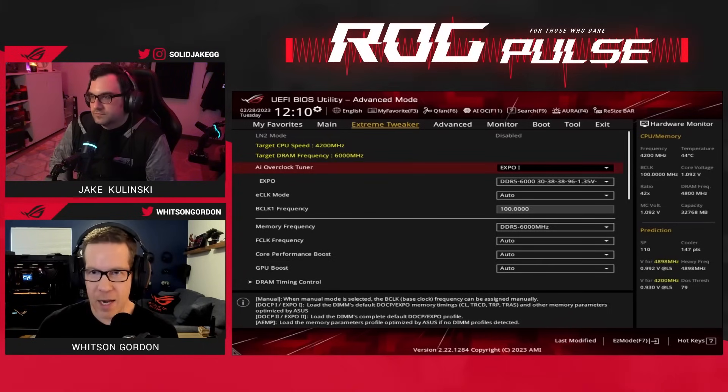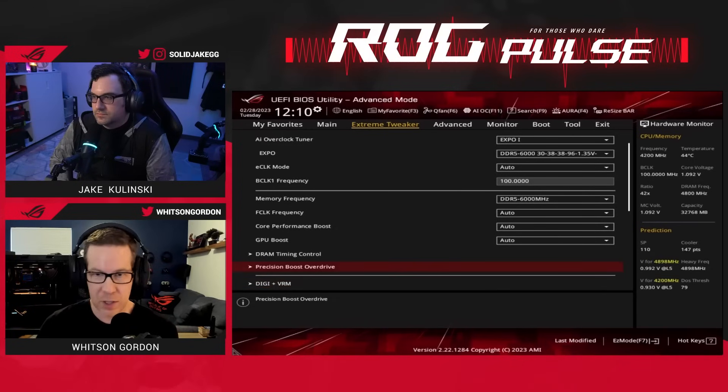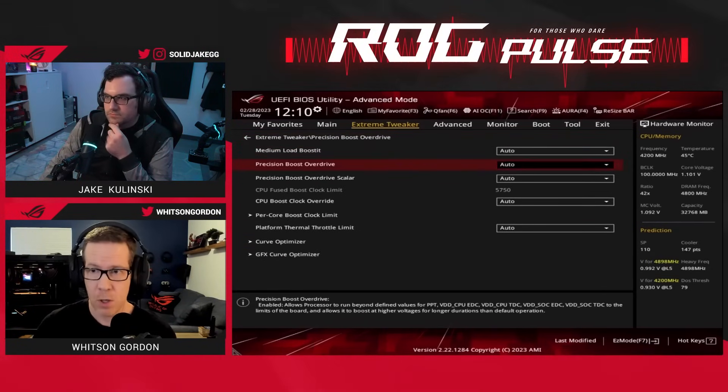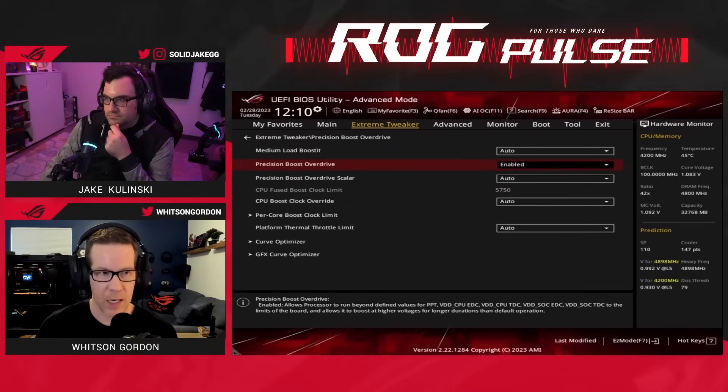Definitely do that. If you want to play with some other stuff, Precision Boost Overdrive is still available on the X3D chips. You can set this to enabled and you'll get just a little bit more performance out of the chip because it'll boost a little bit higher and a little bit longer.